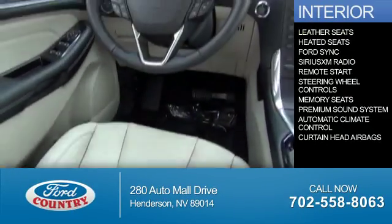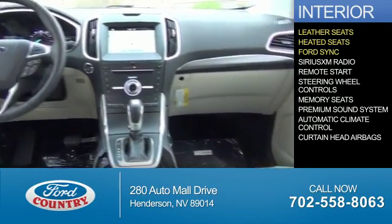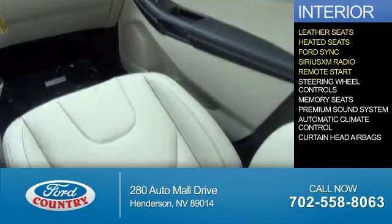Inside you'll find leather seats, heated seats, Ford Sync voice activation, Sirius XM satellite radio, remote start, and steering wheel controls.